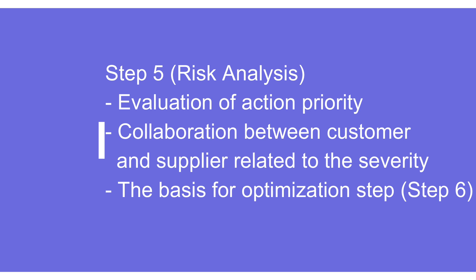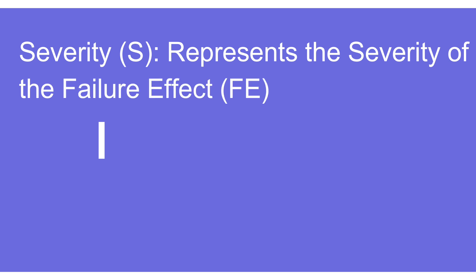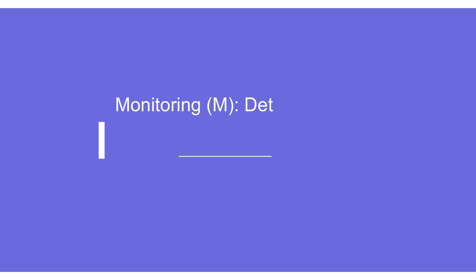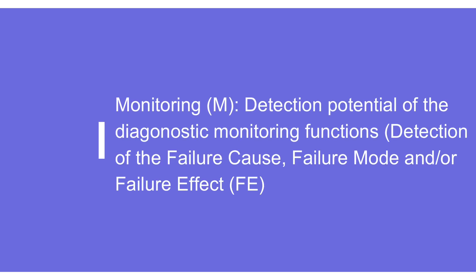The severity table, frequency table, and monitoring table are slightly different from severity, occurrence, and detection. Severity still refers to the severity of the failure effect. Frequency is the occurrence of the failure cause in a given operational situation during the intended service life of the vehicle. Monitoring is primarily the detection potential of the diagnostic monitoring function — meaning detection of the failure causes, failure modes, or failure effects that can happen.